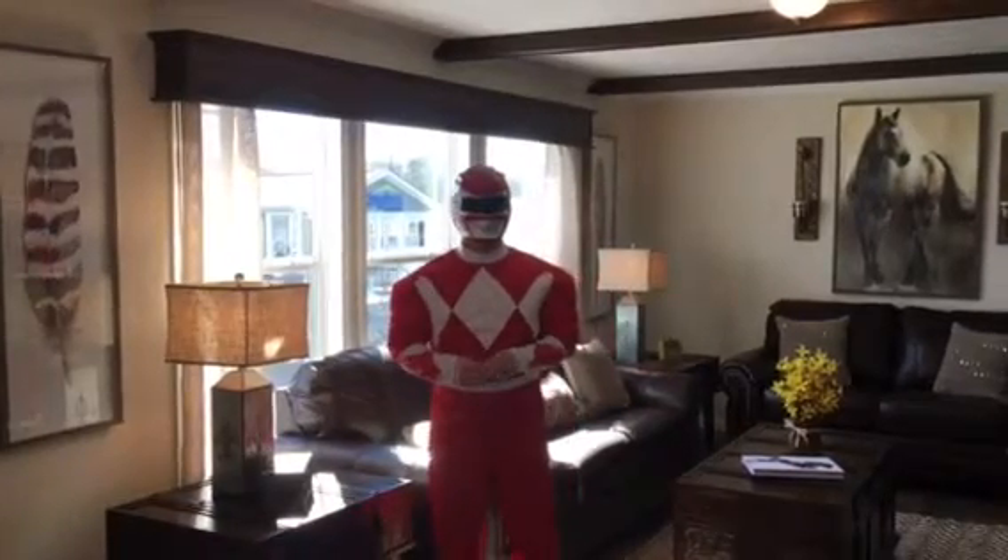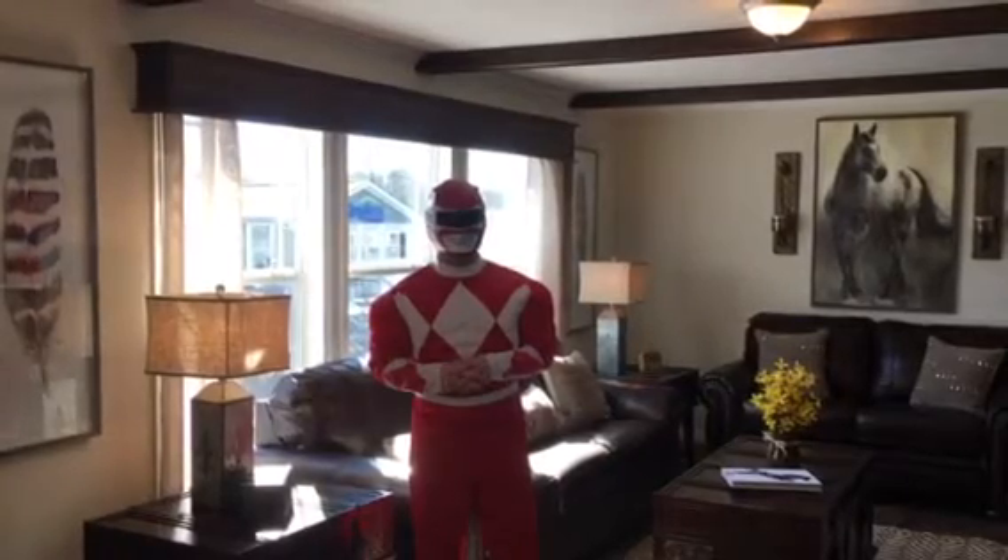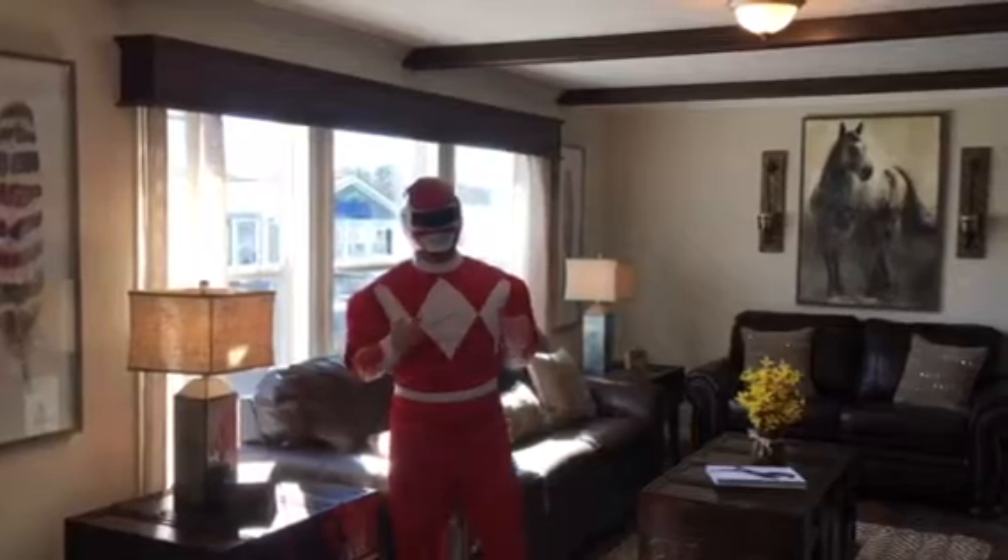Hey everybody, this is Alex Morgan from Clayton Homes of Rutledge, filming here from the Clayton Homes of Greer, South Carolina Home Center. I bet you're wondering why am I wearing a Power Ranger outfit? Well, let me tell you.